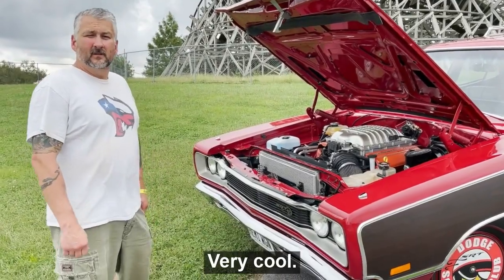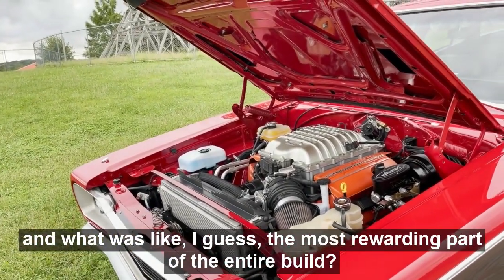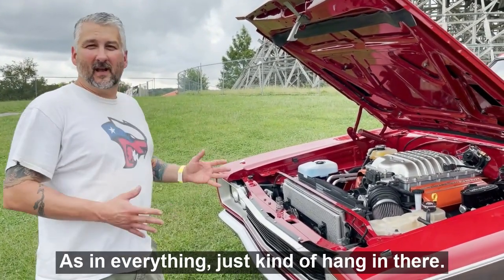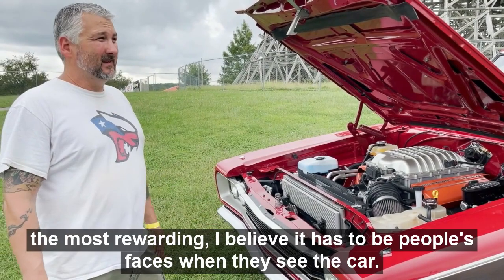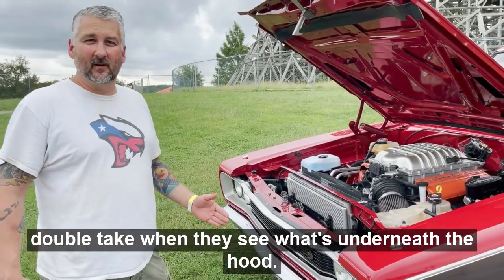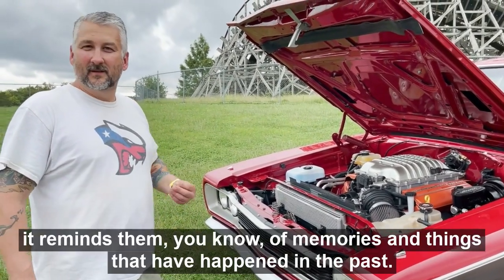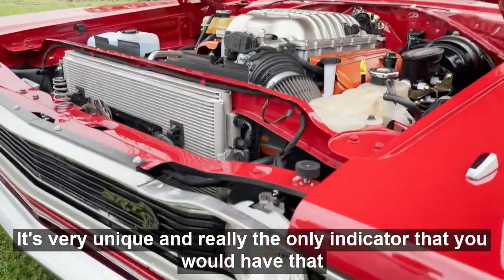What was the most challenging part of the swap, and what was the most rewarding part of the entire build? The most challenging was trying to install it but make it look like a factory-type installation — not just thrown in there with wires hanging — making it very presentable and clean. The most rewarding has to be people's faces when they see the car. The best thing is watching somebody walk by and do a double take under the hood, and then you get the stories — everybody has a station wagon memory or story from their childhood. That's what makes this car so special.